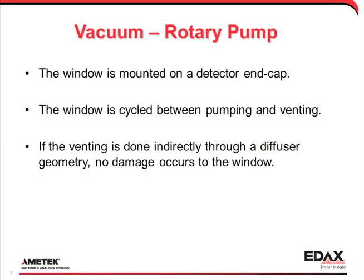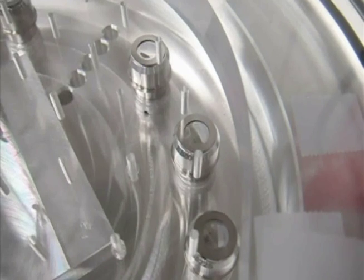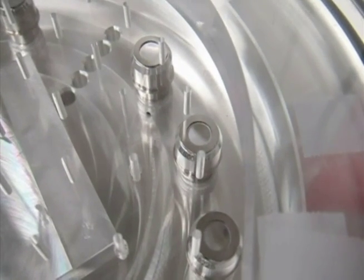The next test is vacuum cycling within a chamber. The sealed windows are placed in a vacuum chamber. A mid-level vacuum is pulled on the chamber and then the chamber is vented quickly. If the venting gas is diffused, no failures occur after 10,000 cycles.